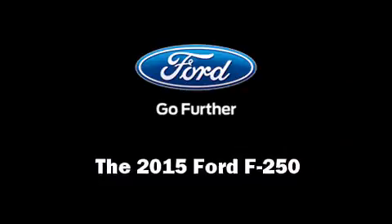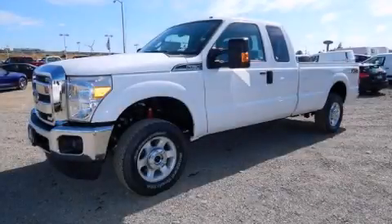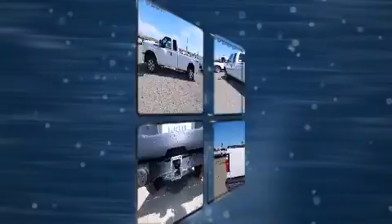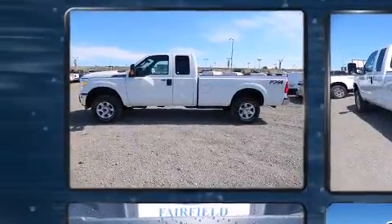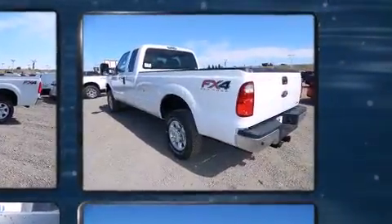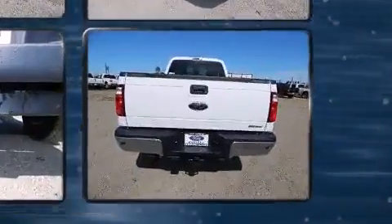Take command of the road in the 2015 Ford F-250. Smooth gear shifts are achieved thanks to the powerful eight-cylinder engine. And for added security, Dynamic Stability Control supplements the drivetrain. Four-wheel drive allows you to go places you've only imagined.